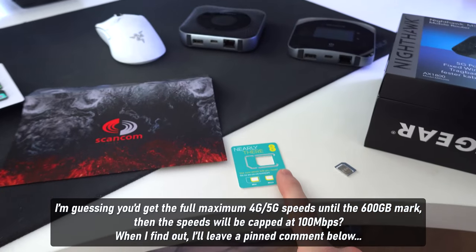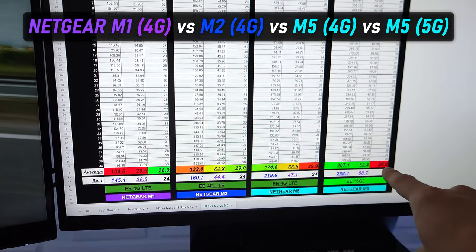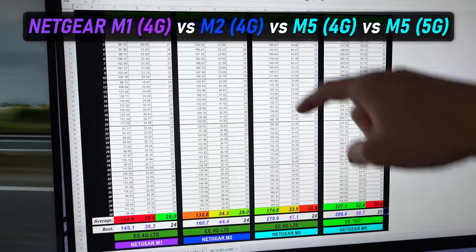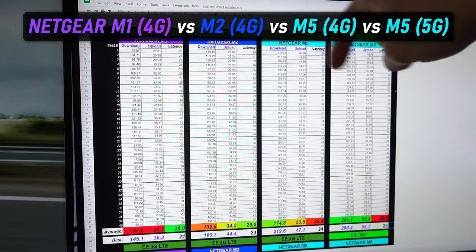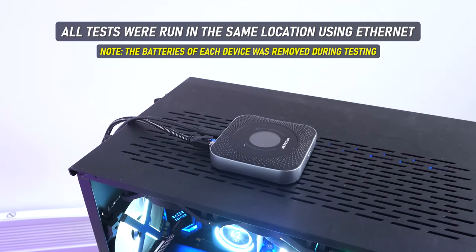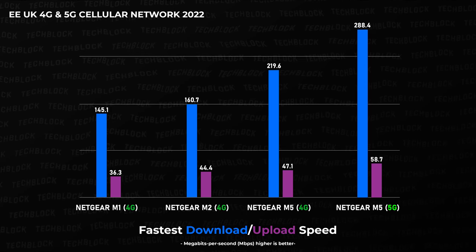At the bottom here we have the average speed across 40 results, all in the exact same location. Each one of these devices — when I ran the speed tests — was in the exact same spot on top of my PC case plugged in via ethernet. So WiFi was not a factor in the ping, the download, or the upload speeds. Everything was as stable as possible using an ethernet cable.